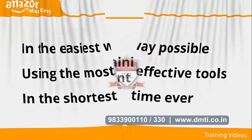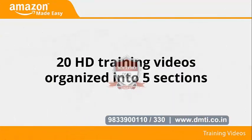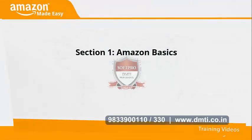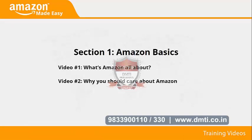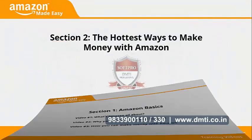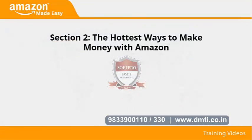This video training is comprised of 20 HD training videos organized into five sections. Section one: Amazon Basics. In videos one through three, we'll talk about what Amazon is all about, why you should care about Amazon, and how you can make money with Amazon.